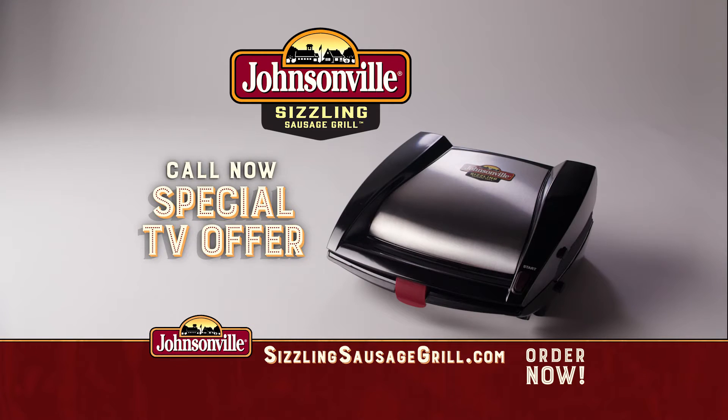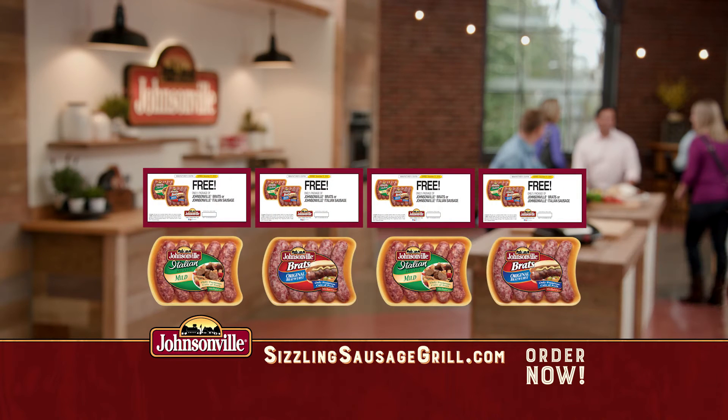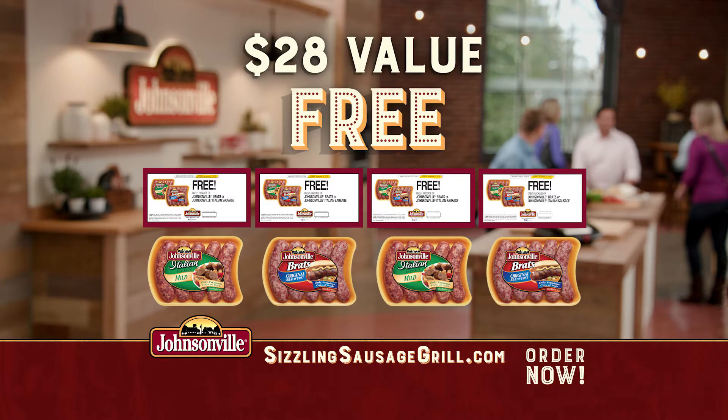Call or go online right now and find out how you can get your very own Sizzling Sausage Grill. When you order, we'll send you coupons for four packages of delicious Johnsonville brats and sausages, a $28 value, absolutely free.